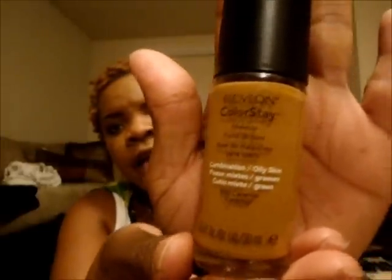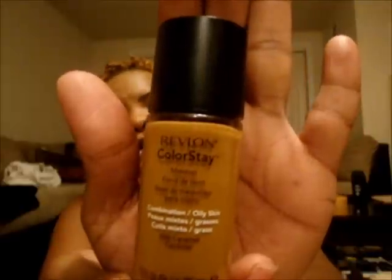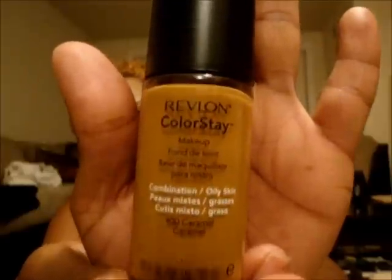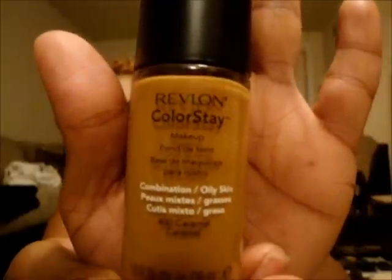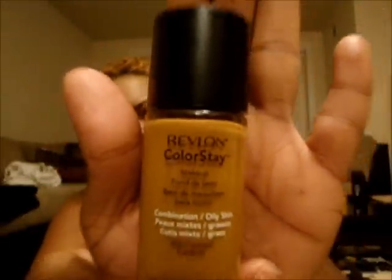I also purchased my foundation — the Revlon ColorStay. I love this in the summer; in the winter I use Make Up For Ever Matte Velvet number 70. I got the combination/oily formula because I am an oily girl. I purchased it for $10.49 at Target — it's $9.98 at Walmart, but they didn't have my shade so I paid a bit more.